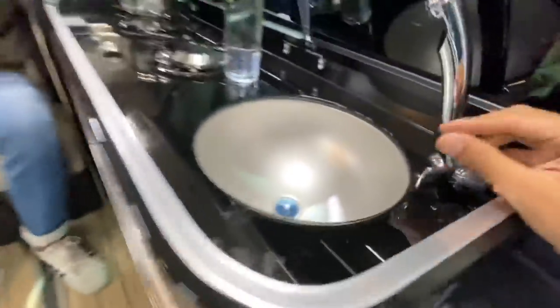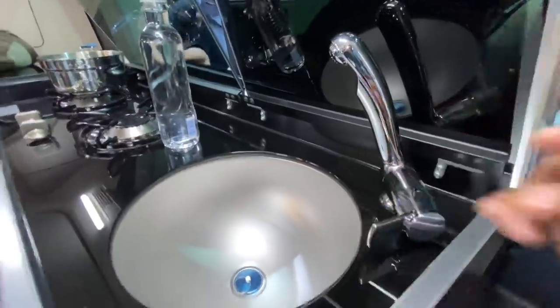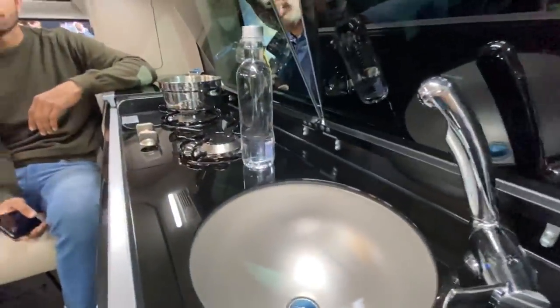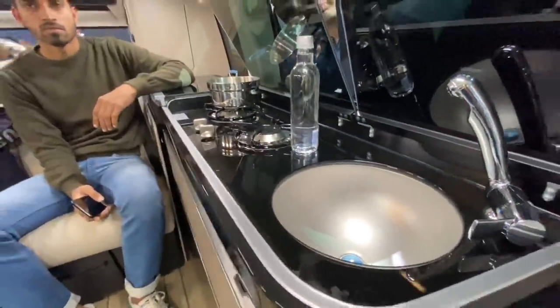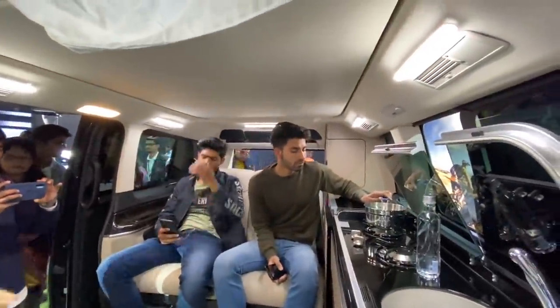The water tap isn't working right now at the show, but it can easily help you cook — you don't even need a separate kitchen. In fact, this seems like a better investment than buying a house right now — just kidding. You can just be mobile. The doors are electrically operated swinging doors, and the awning also comes with the vehicle as standard, not optional equipment.